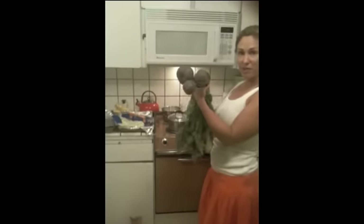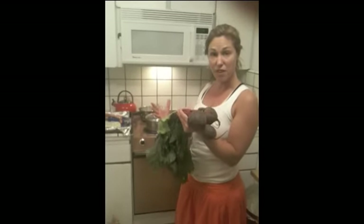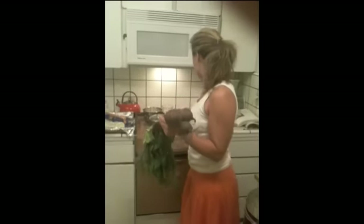Here are our beets we got from the farmer's market today. We're going to put them in here and steam them for about 30 minutes. Once they're steamed, the skin just comes right off and they're so delicious. And then we're going to saute them with this chard. So that's the big dinner we're making tonight.